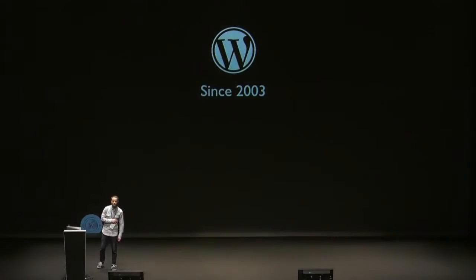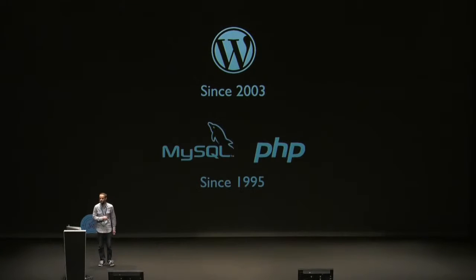WordPress is a teenager now. It's 13 years old, and the software that it runs on — MySQL and PHP — is even older. These were introduced in 1995, so WordPress developers are working with technology that was first introduced 21 years ago.